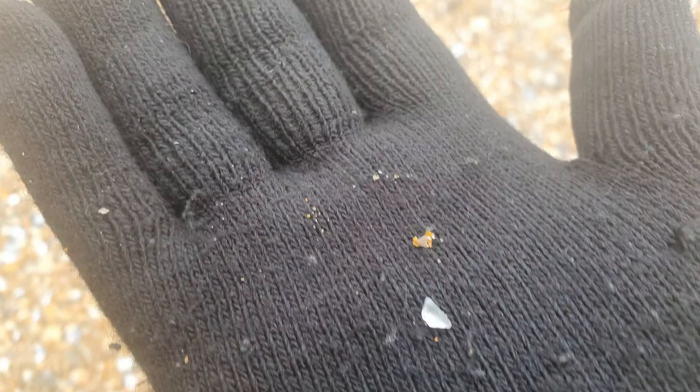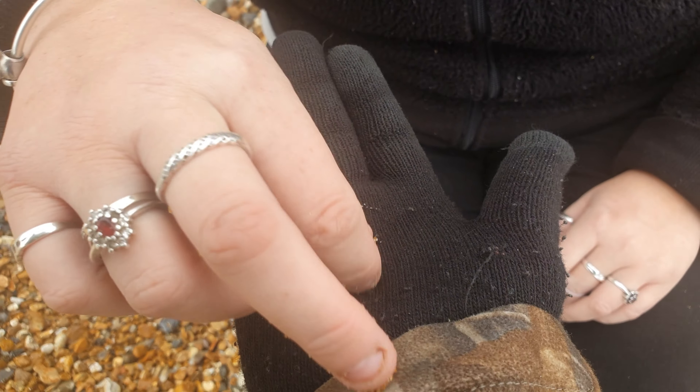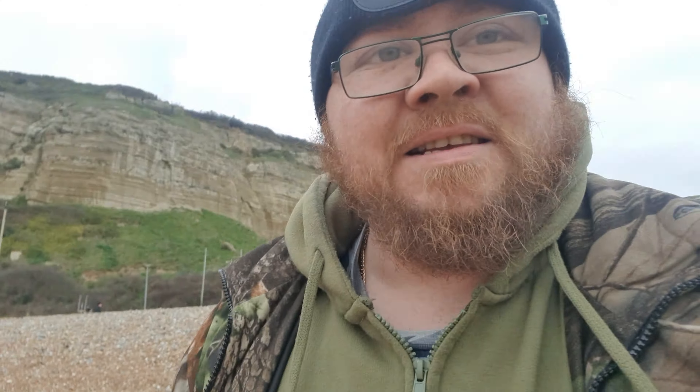Yeah, it is. I just found that just walking, so you can have that for your little bag. I think I found a clear bit. Brian thinks he found a clear bit — put it on my black glove so we can see it. Oh look at that, Brian's found a clear bit. I'm going to take that to Mummy and show her as well.